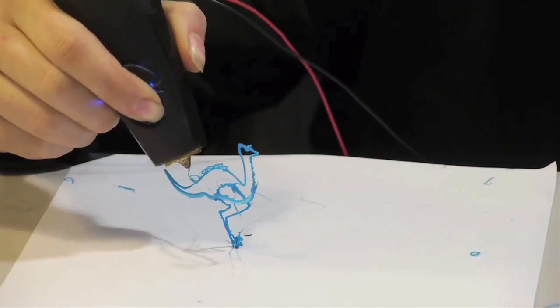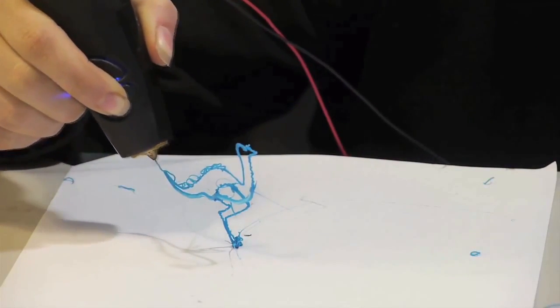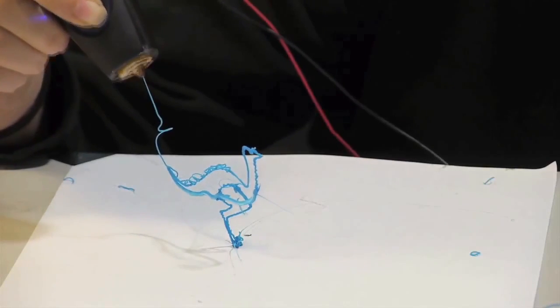We're making 3D creation accessible to everyone. A 3Doodler is the most affordable way to 3D print.